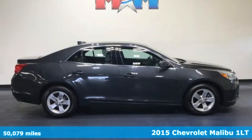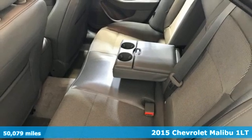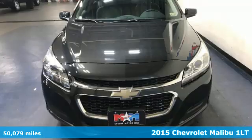Here's a 2015 Chevrolet Malibu — dramatic style with a strong sense of safety. This Malibu is style with a purpose.